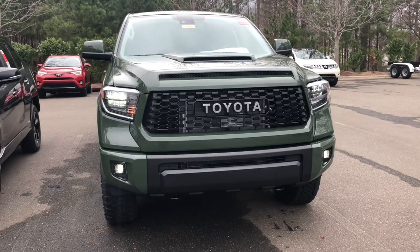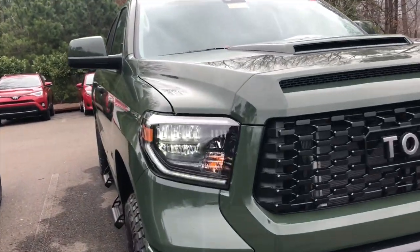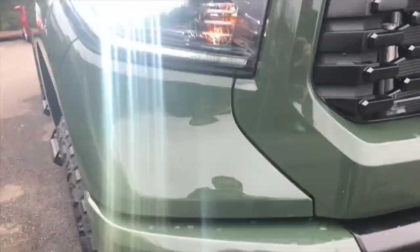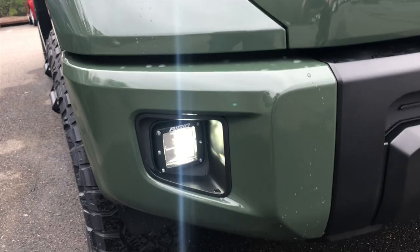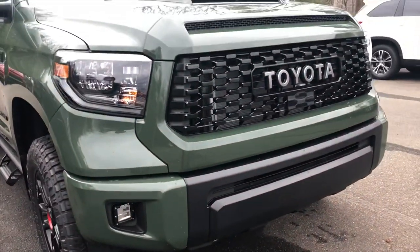The Tundra comes with Toyota Safety Sense. It has LED headlights, LED daytime running lights and accent lights, and it's also got LED Rigid Industries fog lights.